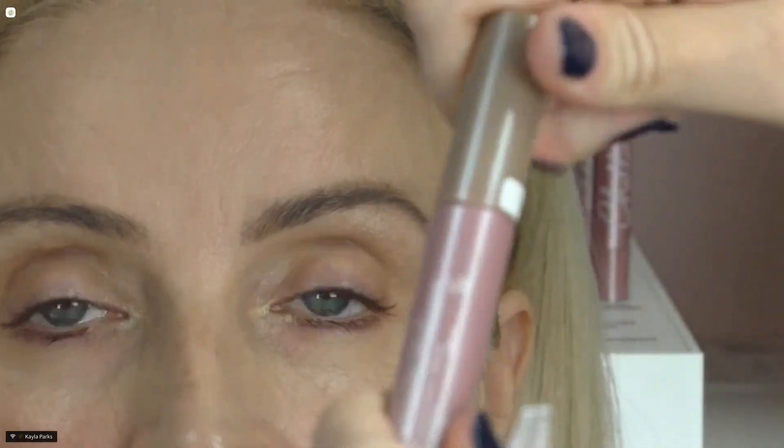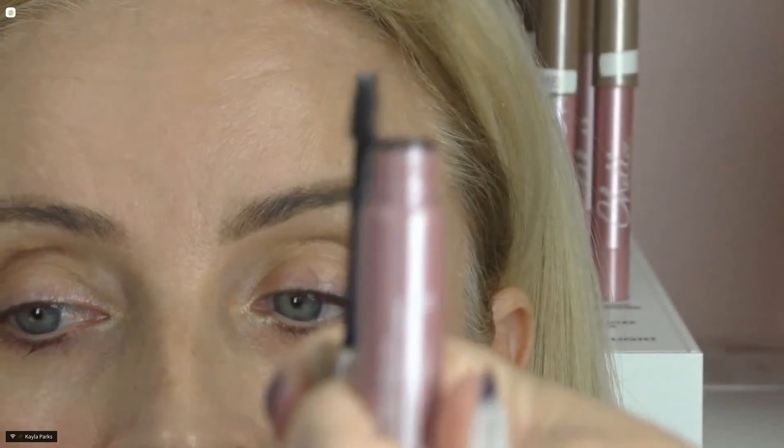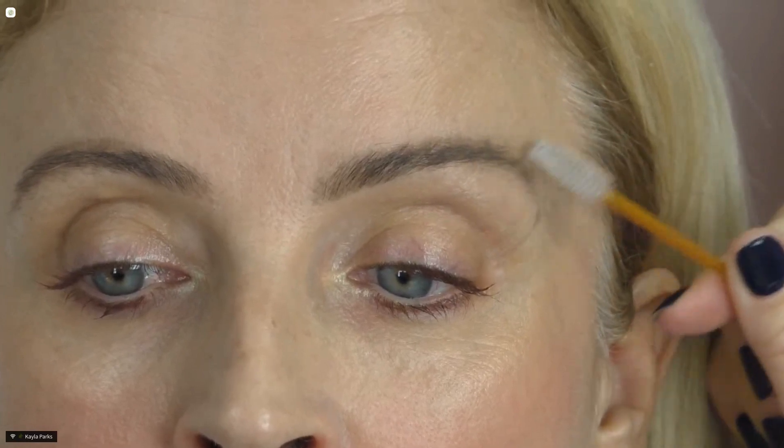Then we're going to do the brow gel with a disposable spoolie. You untwist it — it has a small spoolie inside — but when using it on multiple people, use a disposable spoolie. A little bit goes a long way, so just lightly dip it in. Then brush the hairs upward for that fluffier, fuller effect. It really makes a huge difference when you add that definition and lift to the brow.